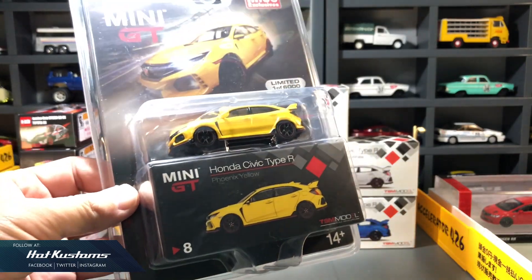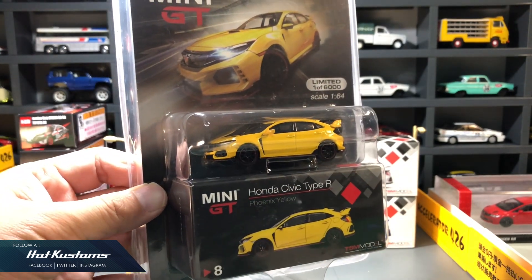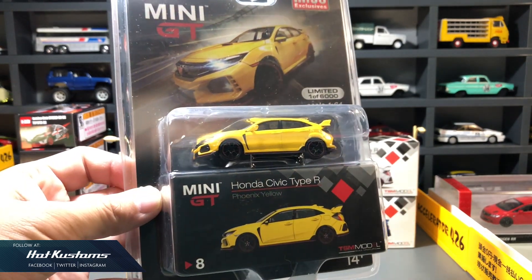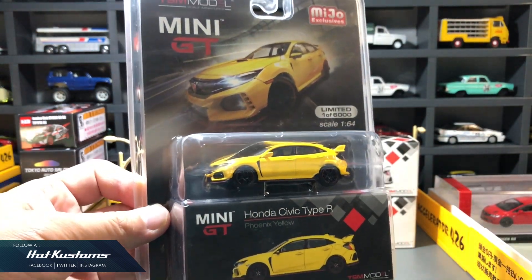It comes in a blister pack with a beautiful cut-out behind. It does look better for the overall presentation, but in my opinion it is very cumbersome to collect and keep — just like Greenlight — because the blister is way too big and will take up a lot of storage space.